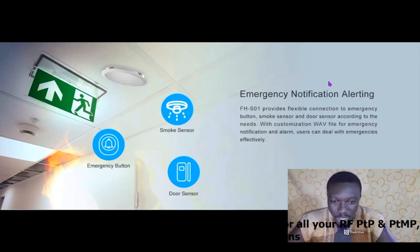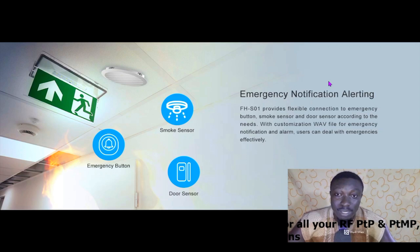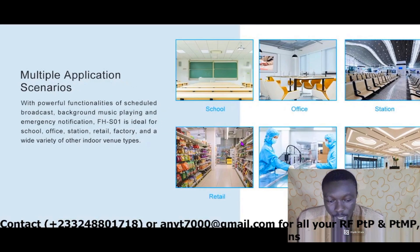Moving to the next feature — emergency notification alerting. The FHS01 provides flexible connection to an emergency button, smoke sensor, and door sensor. With a customizable wave file for emergency notification and alarm, users can deal with emergencies effectively. You can integrate a smoke sensor and emergency button, and in case any of these are triggered, it will sound an alert through the speaker.